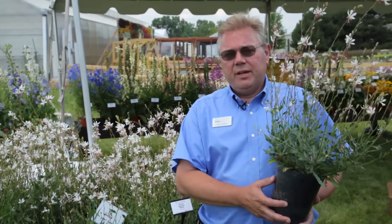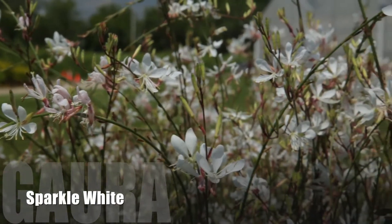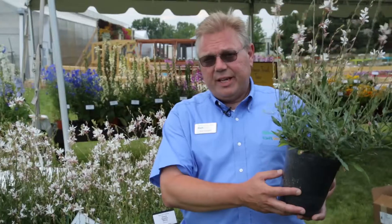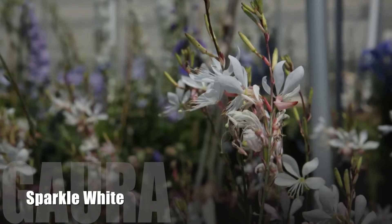One of the unique attributes is its basal branching and continual flower. This will give you very nice, white, delicate flowers through the whole season that you can either sell on its own like this in a gallon, or you can work it into mixed combination pots and give you a nice, light, airy look to your combos. This can be in an annual combo or in a perennial combo — either one, it will give you the same effect.